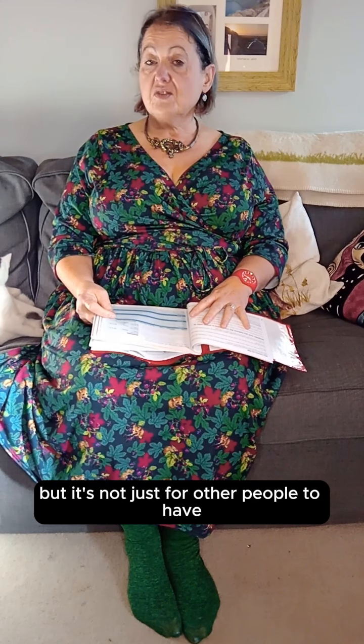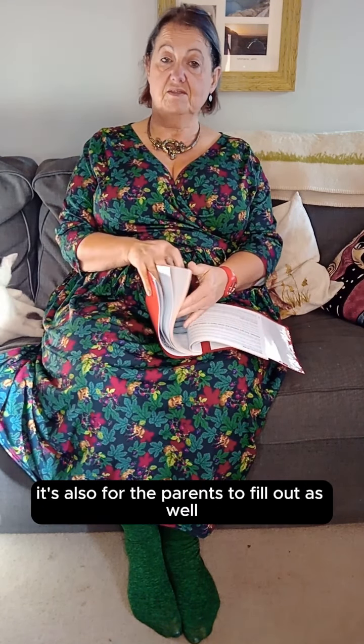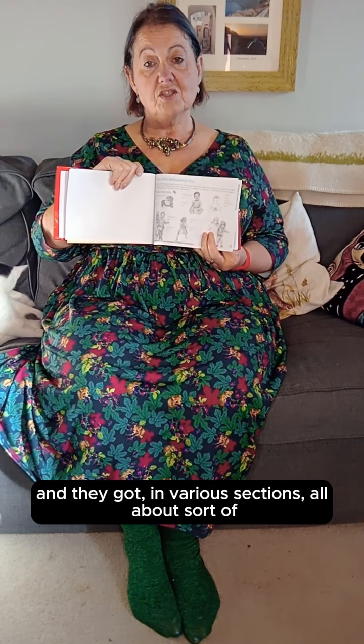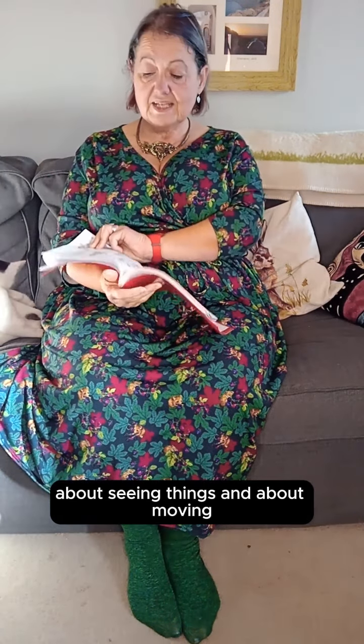But it's not just for the health professionals to fill out — it's also for the parents to fill out as well. There's a wonderful little section in here about the child's development first, with various sections all about seeing things and moving, and what things they do and when. You can put these in and write the date next to it.